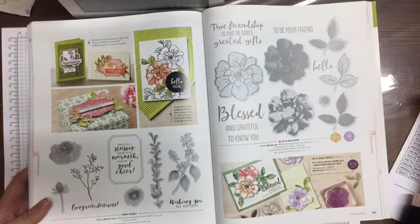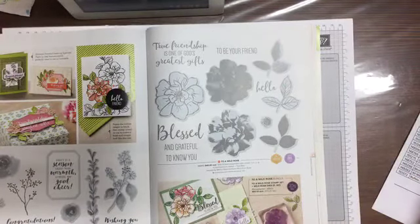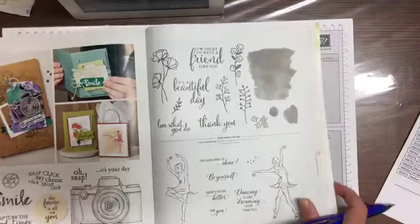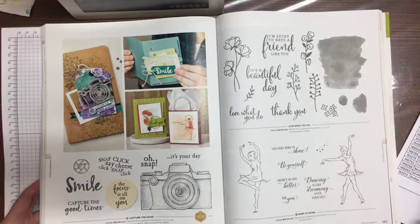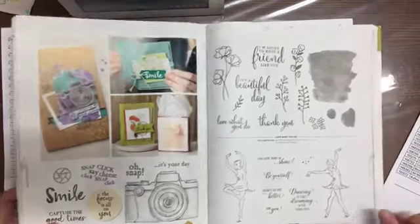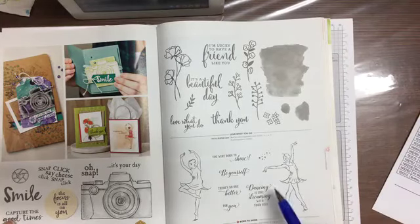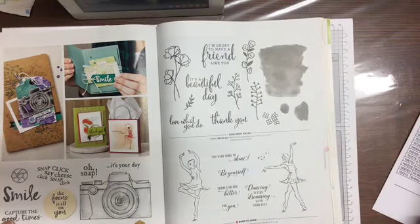First Frost — can you believe I don't have that one? Maybe I should get it. Scooting a page. Capture the Good — I believe Tammy White designed that one; she's a keen photographer. Page 143 — Born to Shine. We are just going through the catalog to see which stamp sets will be on sale on Wednesday.